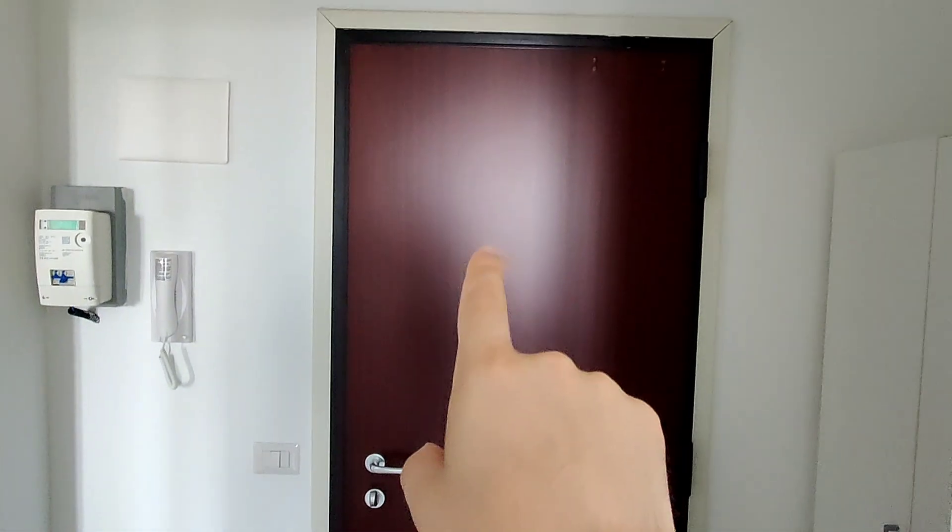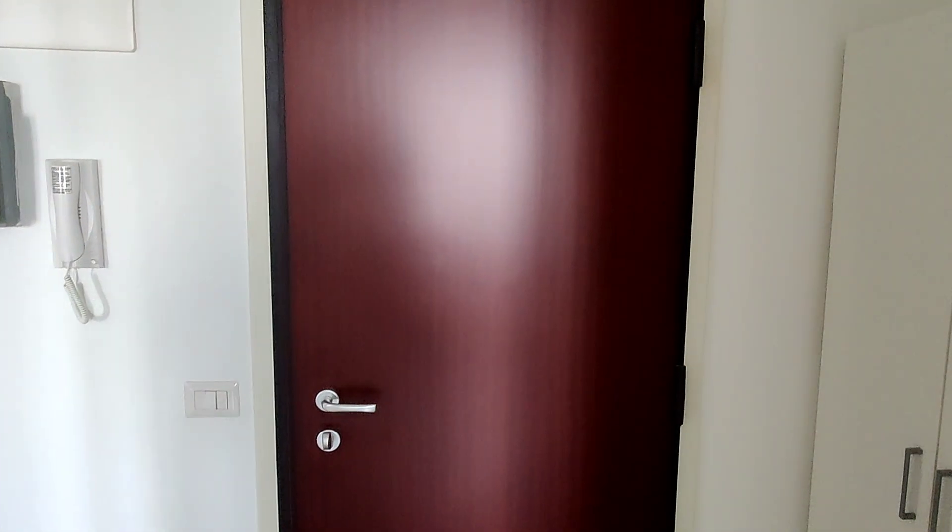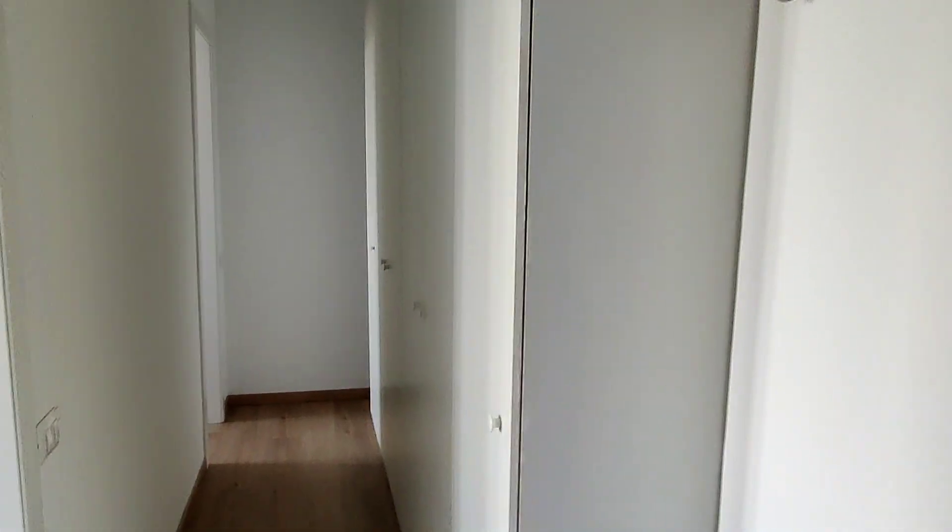We have the entrance door right here. We are on the sixth floor — this is the top floor of the building. There's an elevator, and this is the entryway. There's a hallway that connects every room, and these are also the wardrobes that you'll be using for clothes. You have plenty of space.